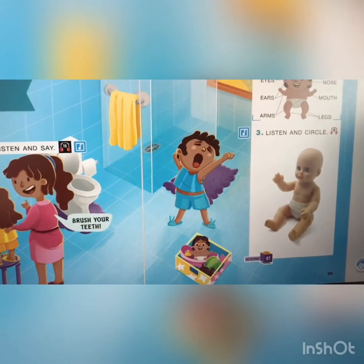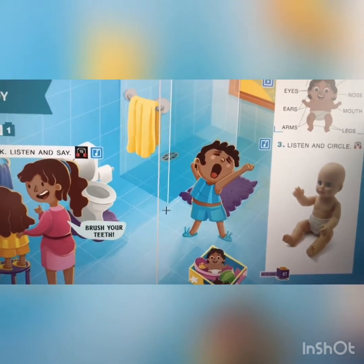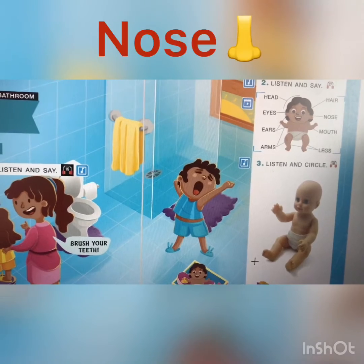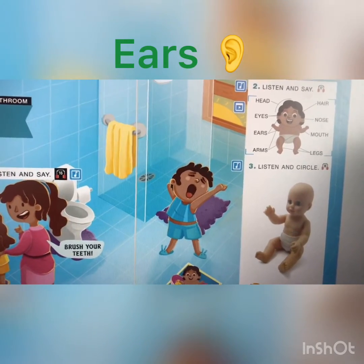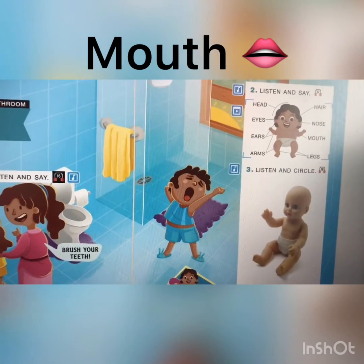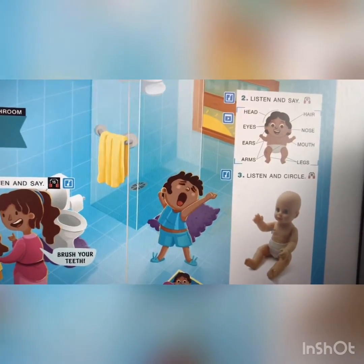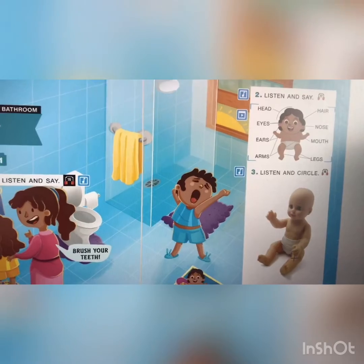Number three, activity number three: we have to listen and circle. Okay, can you circle? Pay attention. Number one: circle the eyes with blue color. Circle the nose with red color. Circle the ears with green. Circle the mouth with black. Circle the arms with purple color. And for the last one: circle the legs with yellow color. Okay?